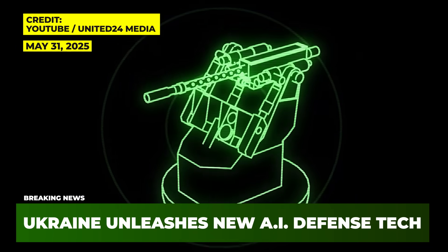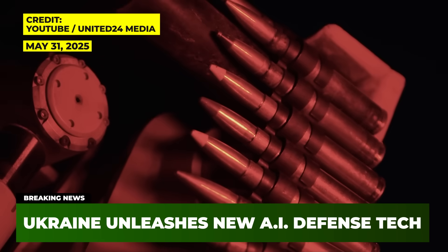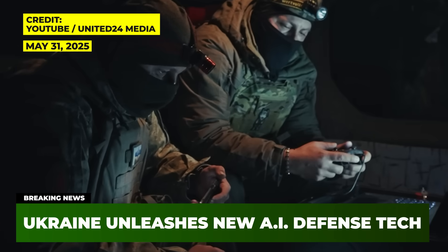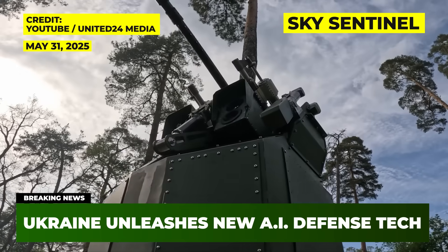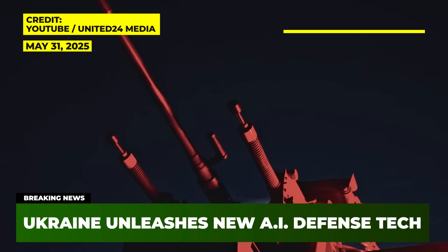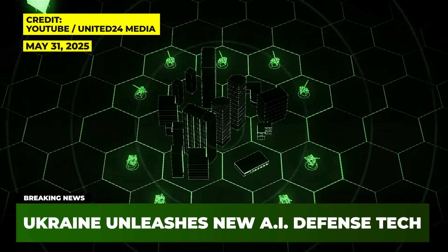Ukraine just deployed one of the most exciting and innovative pieces of military technology the world has ever seen, and it's making Russia's aerial forces absolutely useless. It's called the Sky Sentinel, an AI-powered machine gun turret with the intelligence and the firepower to bring down Russian drones and missiles with ease. Here's a closer look at what it is, how it was made, and what it's capable of.